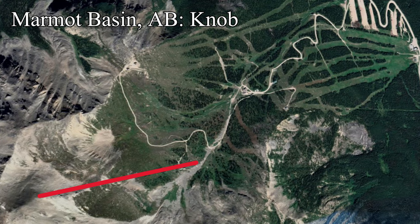They're looking to become a household name for extreme terrain, and this chairlift is the first step to accomplishing that.